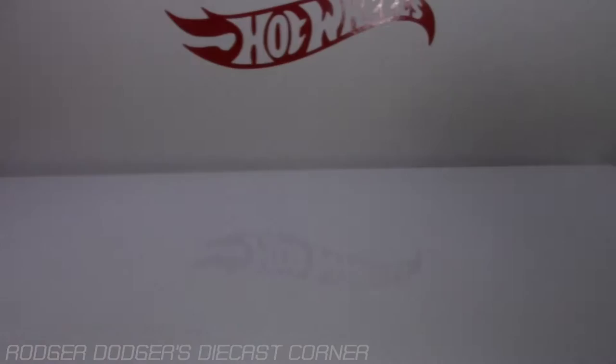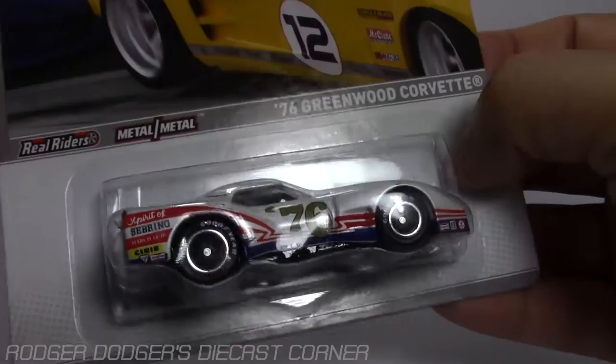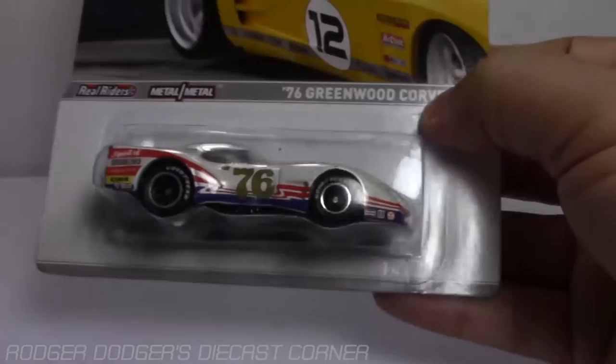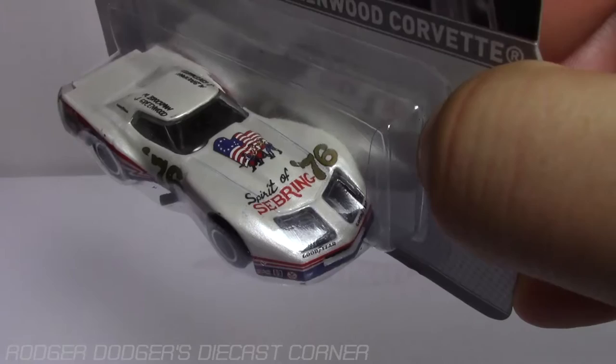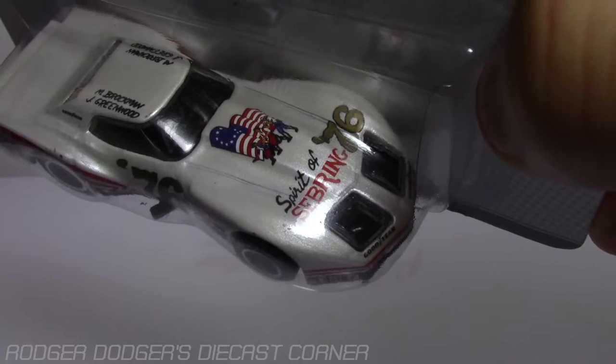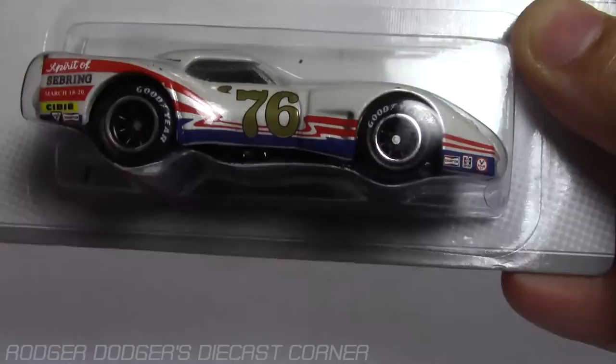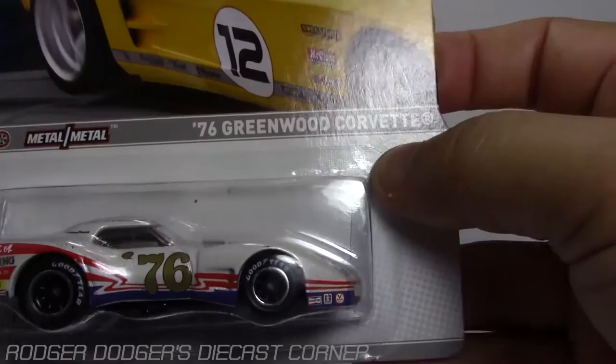Next one in the set — we've all seen this one, but this is the first of its kind casting: the '76 Greenwood Corvette. They just made a Super Treasure Hunt of this one this year, so everybody should be familiar with it. This one looks a little bit nicer than the Super Treasure Hunt because it's more of a racing version. You can see it's got the American flag — the old style with the 13 original colonies, the circle one. Spirit of Sebring for the Sebring Racetrack of '76. It has a 76 logo on the side along with red, white, and blue stripes.